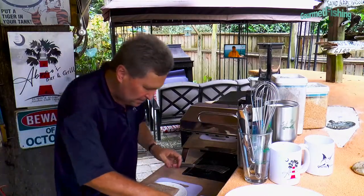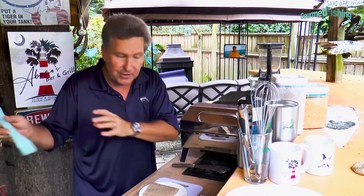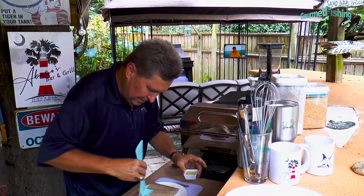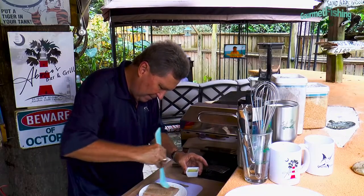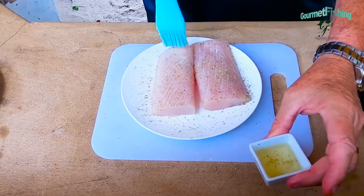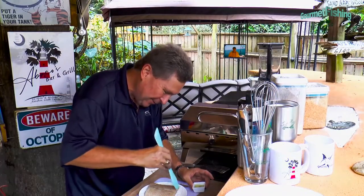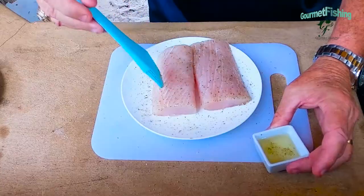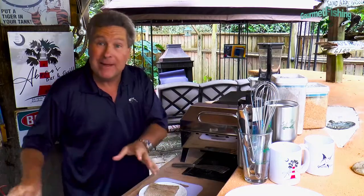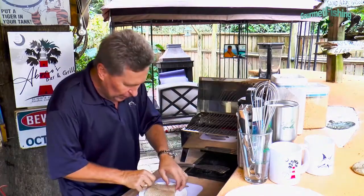Now we're going to come in with some avocado oil — you can also use olive oil, extra virgin olive oil, canola, peanut, or vegetable. I'm just going to brush the outside of my fish on both sides just like so. Right next to me I've got the grill going. We've got our dolphin fillets seasoned and oiled. Now here we go — it's time to grill the dolphin. We're going to put these on an angle, just like that.